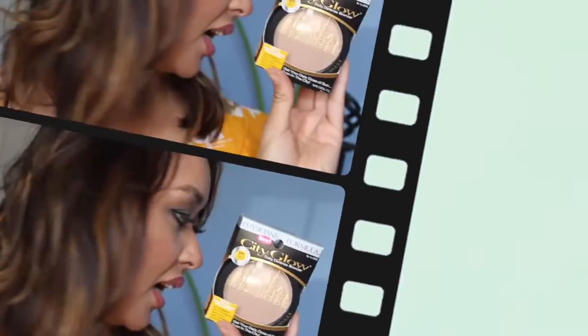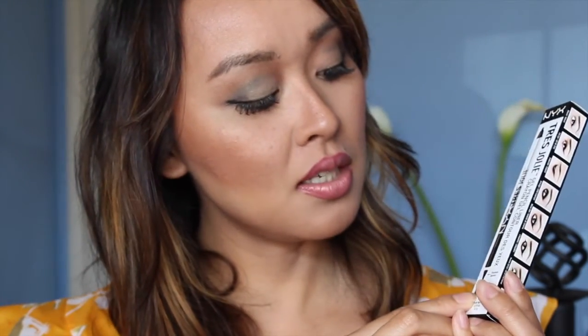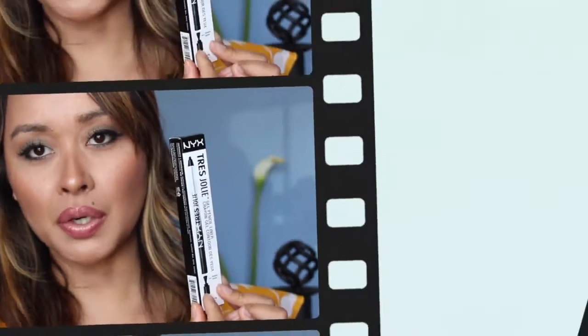The L'Oreal Miss Manga Voluminous Rock mascara is the overloaded spiked volume — if you like that cluttered look where lashes are all together. Next, the NYX Tres Jolie Gel Pencil Liner — I love gel eyeliners because you don't have to push hard, they're very creamy and pigmented, and it also has a sharpener at the end.